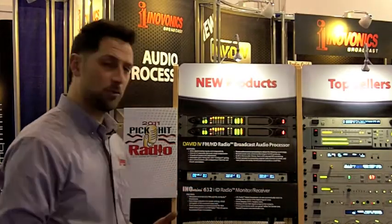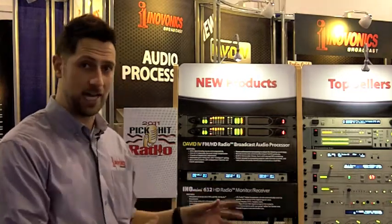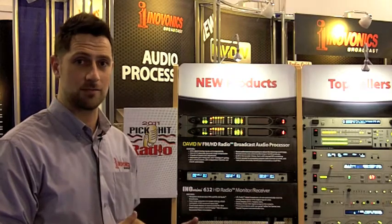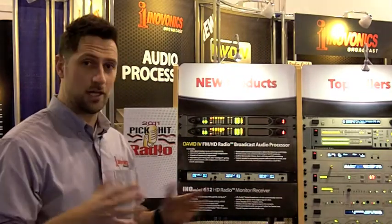The real kicker of the product is that if you are monitoring in HD1 or HD2 and you lose signal, it will not automatically revert back to the analog FM. So you can really zero in on any issues that you might be having with your HD signal.